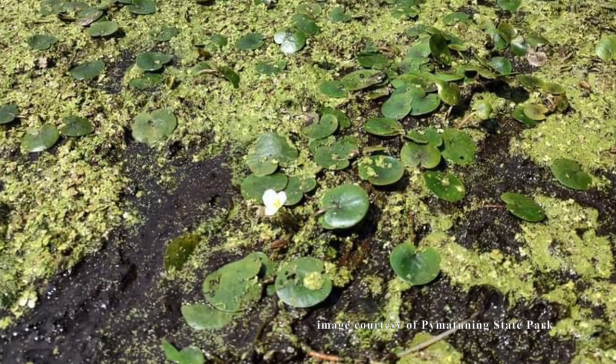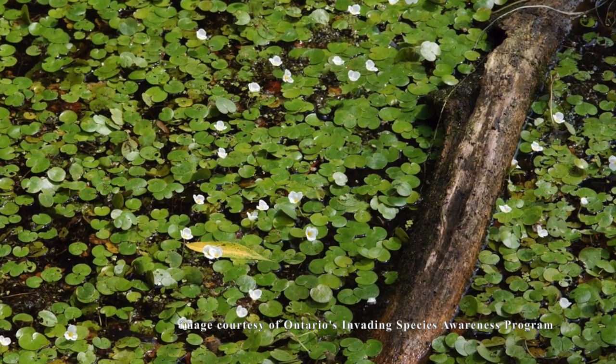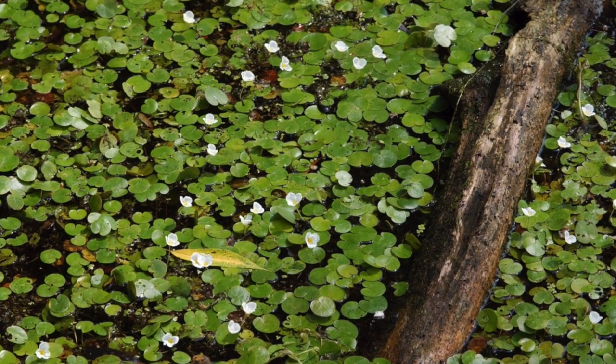Another invasive aquatic plant, European frogbit, is arguably even worse. Similar to the hydrilla and milfoil, frogbit also grows in thick mats and takes over entire ecosystems. However, unlike these invasive plants, European frogbit has a massive die-off every winter. The amount of decaying matter that this die-off produces attracts large amounts of bacteria. This bacteria absorbs much of the oxygen from the water — a process known as eutrophication. By absorbing large amounts of oxygen out of the water, the bacteria slowly suffocate many native fish species.